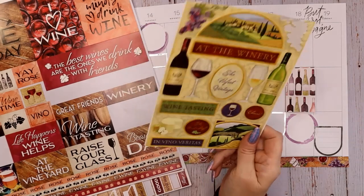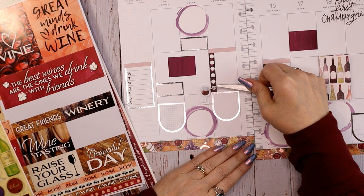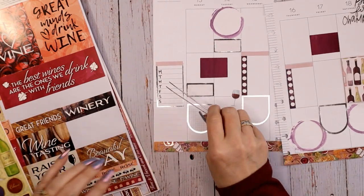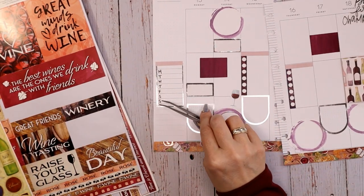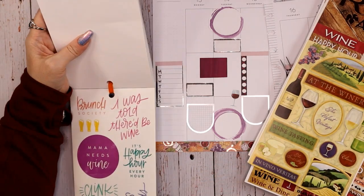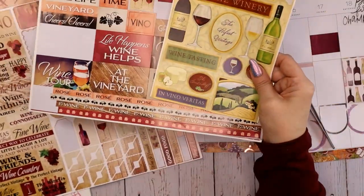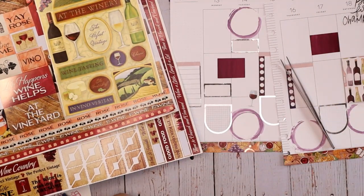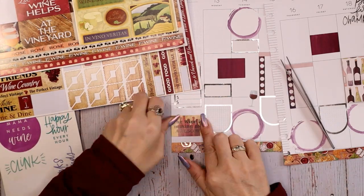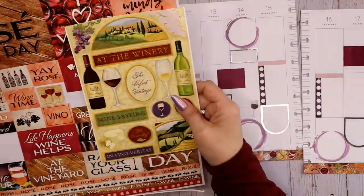I decide to rethink placement — I could move one sticker up to make space for another quote. Looking at the options, I find 'the wine is making me awesome.' I like that! It's kind of small so we can fit it down here, and the color vibe matches the washi tape that's across the bottom. So that works.